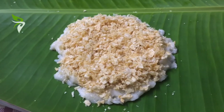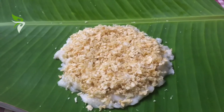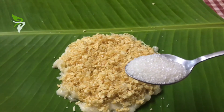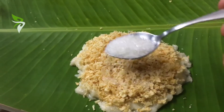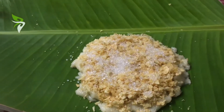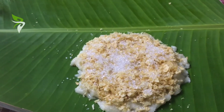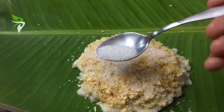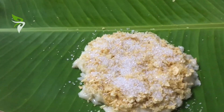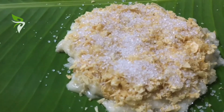The best part is you just need five minutes to make this and only four ingredients. If you know how to fry papadum, you can't fail with this. It can be made any day, but it is usually a starter for a banana leaf meal served on special occasions like Onam and Vishu.